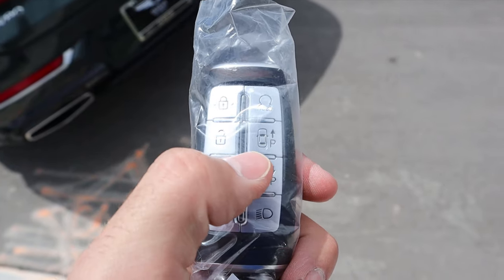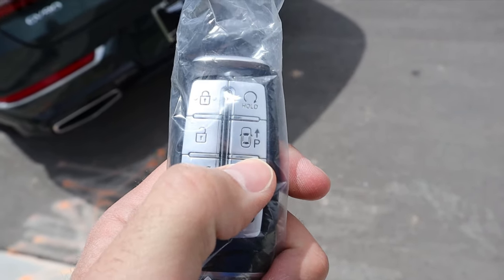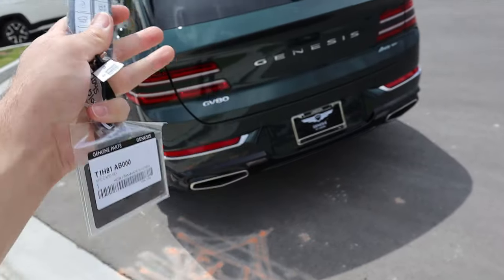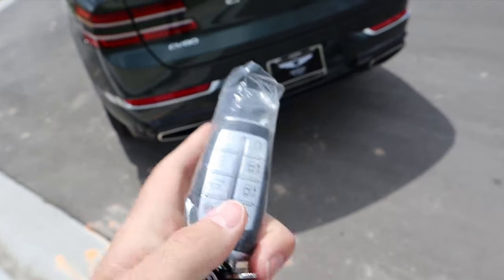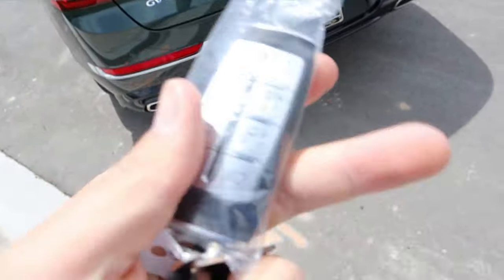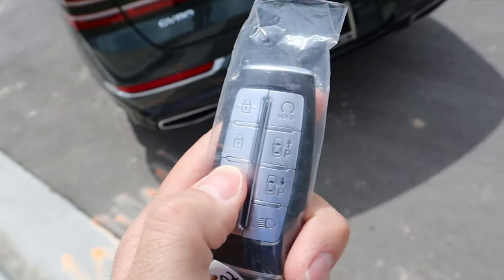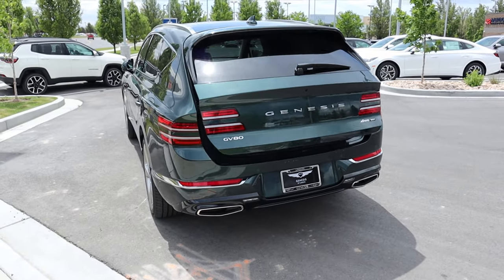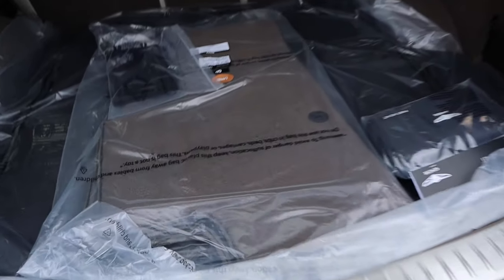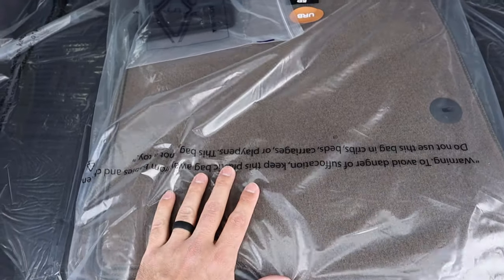Here's the key fob for the GV80. We have the lock, unlock, remote start, self-park function, and hatch opening. The self-park function lets you drive the car forward and backward at a very slow rate to get in and out of a tight parking space. It has safety mechanisms so it won't run into another car, and if something pops in front of the car it'll apply the brakes. It's a really cool system overall. The hatch is automated as well.